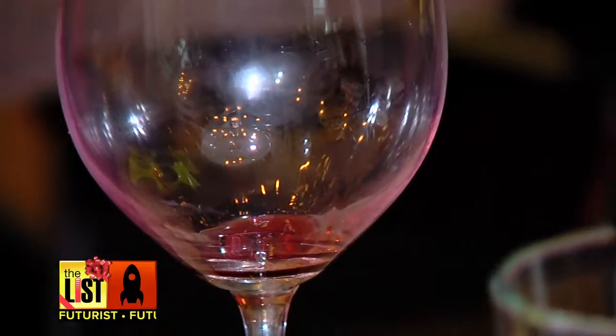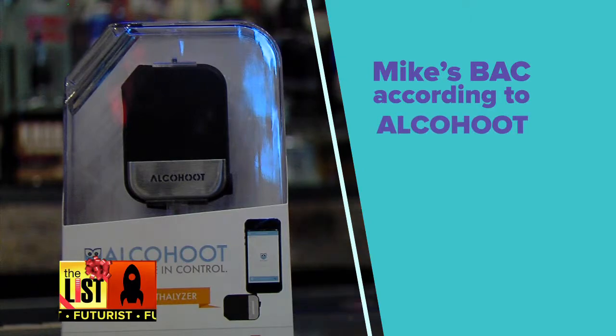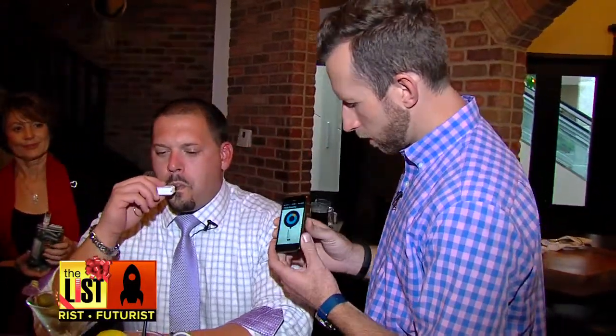We let them cool off for the required 15 minutes and then it was time for the test. Mike's breath alcohol content from the Alkahoot was 0.079, but the standard breathalyzer had Mike at 0.093. We saw the same kind of inaccuracies with Graham's Backtrack VO and Elizabeth's Breathometer Breeze.